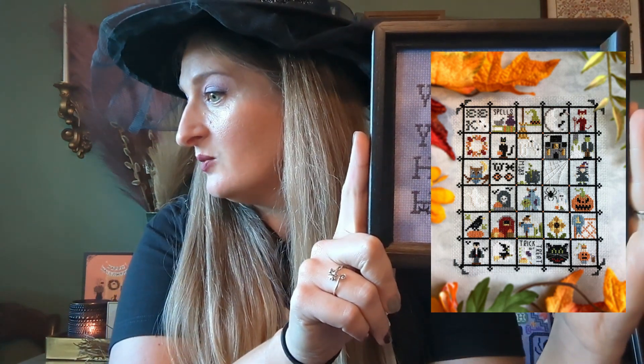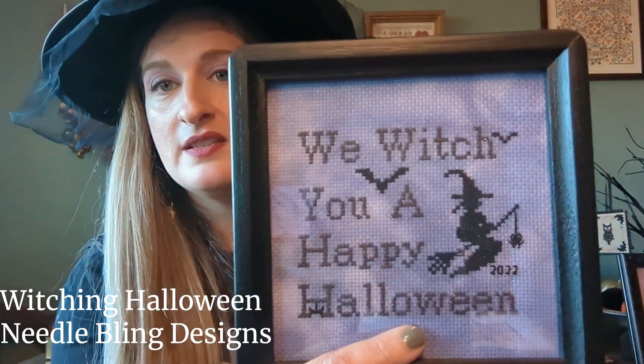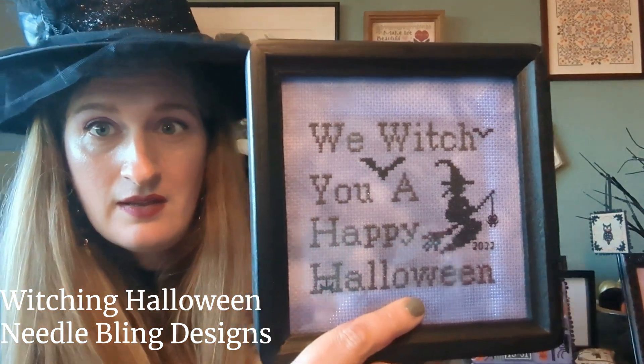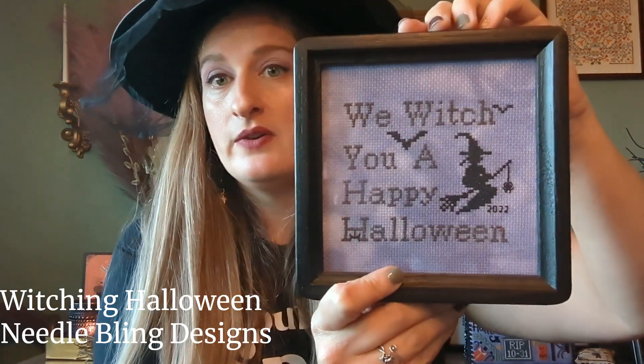Next is called Witching Halloween by Needle Bling Designs, also from Just Cross Stitch 2020. It says 'We Witch You a Happy Halloween' — pretty cute. This is stitched on the same Provence dyed effect as the Halloween Quaker, in DMC 812. I think it might be all black in the pattern, or gray and black — I stitched it in gray and black. It's in a little five-by-five inch square frame, probably from Joann's.